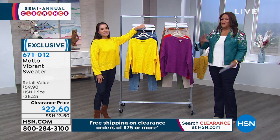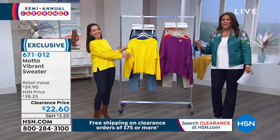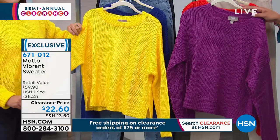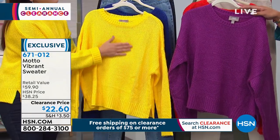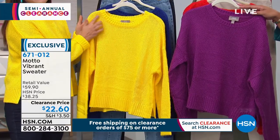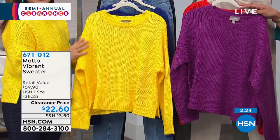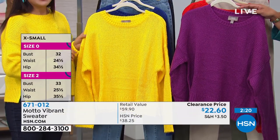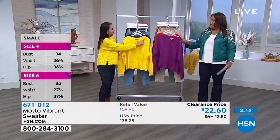We get into a rut in the winter. It's gray outside — it's even raining in Florida. You pop on this color and it just cheers you up. This is coming in extra extra small, which is really hard to find, all the way through 3X, $22.60 on clearance. This is a $60 sweater. Size up if you'd like it a little extra slouchy, go true to size if you like the cropped look.